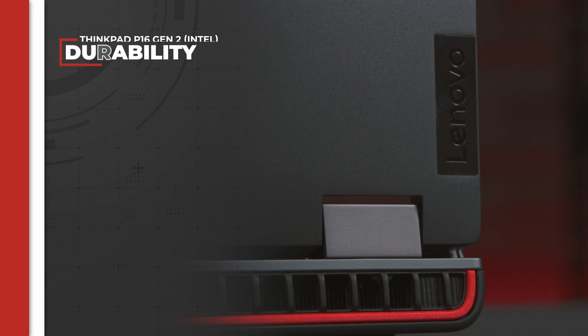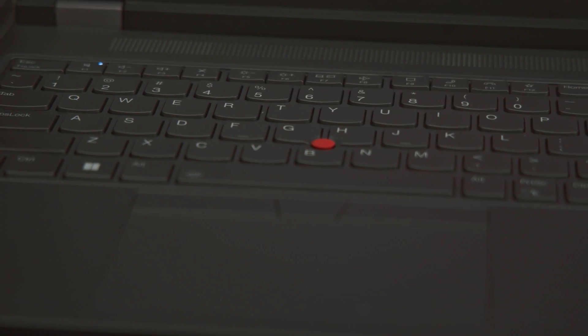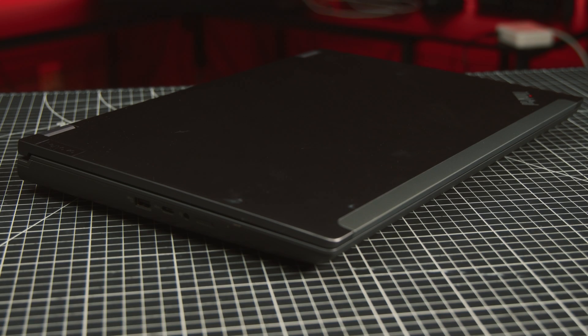When I say military-grade, that is a literal statement, as Lenovo runs a bevy of environmental tests on these machines to meet the US Department of Defense's MIL-STD-810G standard. Even the keyboard is liquid spill resistant. I did not peer review a single one of these tests, but I can confirm that the machine feels as solid as it looks.